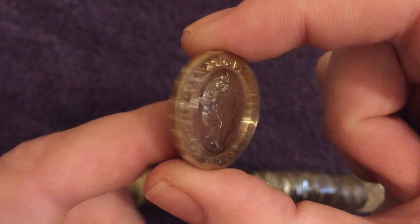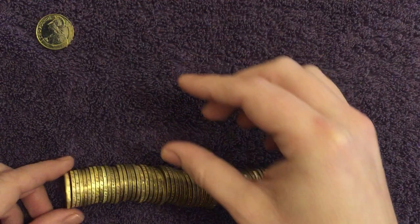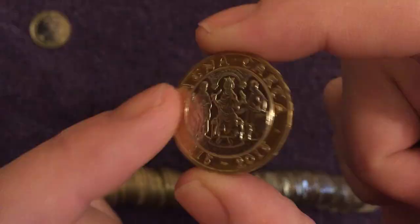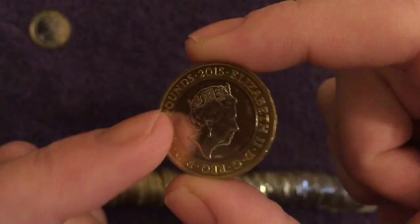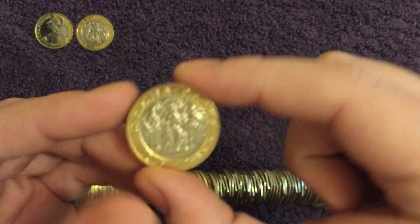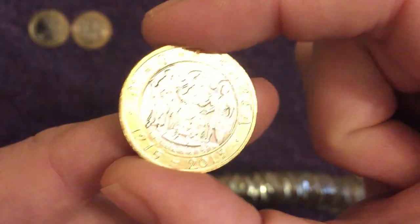First off, we're going to do the £2. We've got a Britannia here, that's a 2016. A Magna Carta — we've been finding quite a few of these, I think we're going to have a few here. There'll be no annotations on this video, it'll just take me way, way too long to do.